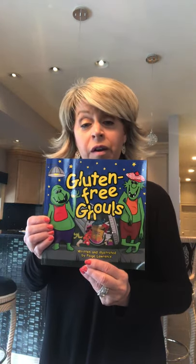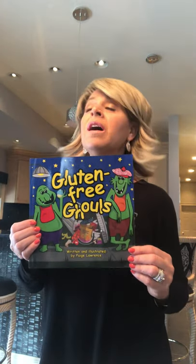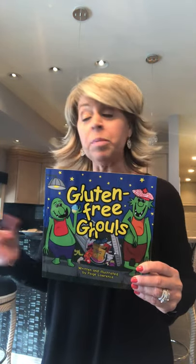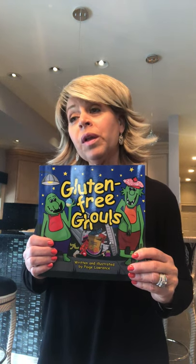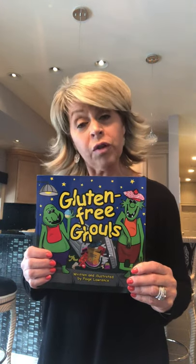Hi, welcome back again to another edition of Books and Cooks. Today I'm on my own in my kitchen — I don't have my cameraman TJ — so I'm going to try a story called Gluten-Free Ghouls. I'm choosing this book because I've been doing a lot of Books and Cooks online and hearing from many people who enjoy my cooking.